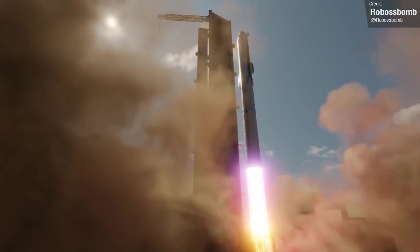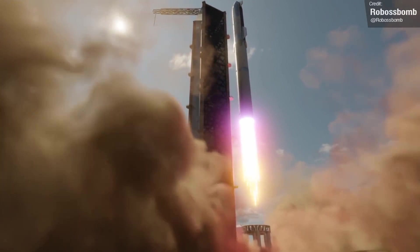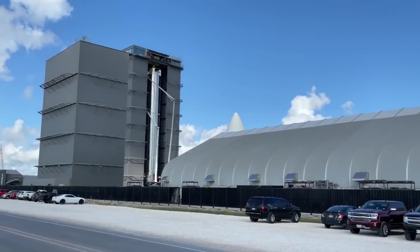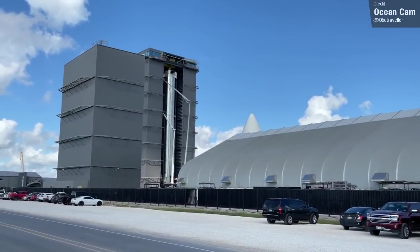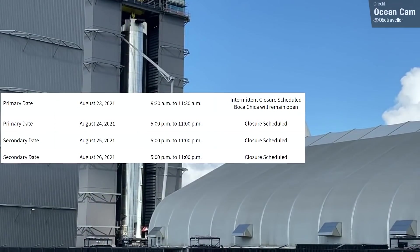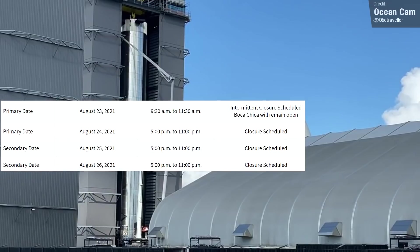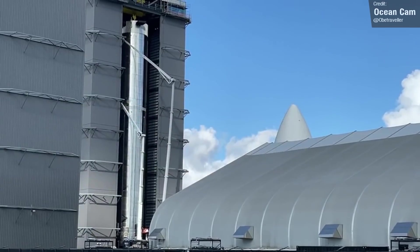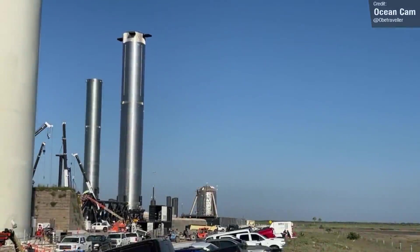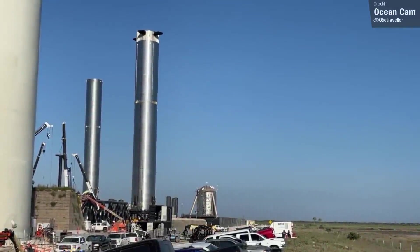Ship 20 represents the upper stage of the orbital test flight vehicle. The first stage is, of course, Booster 4, which right now is sitting inside the high bay, but that could change as early as today, Monday the 23rd of August. An intermittent road closure is set for between 9.30am to 11.30am, which SpaceX may use to roll Booster 4 out to the launch site. Alternatively, they may use this window to roll out some of the cryo shells for the GSE tanks.